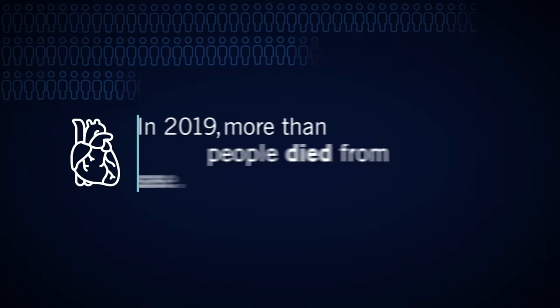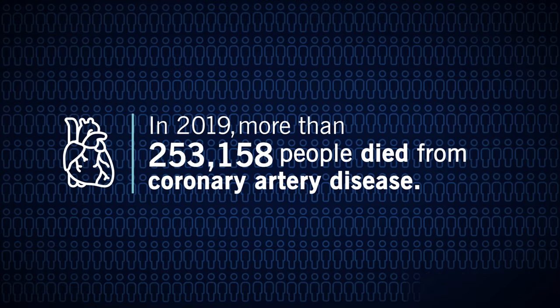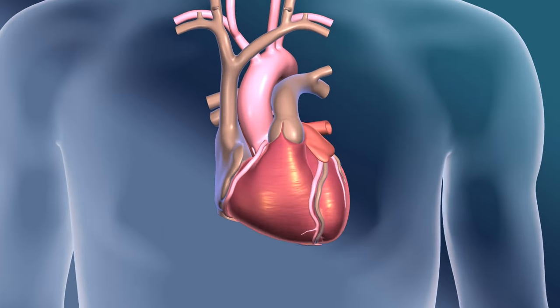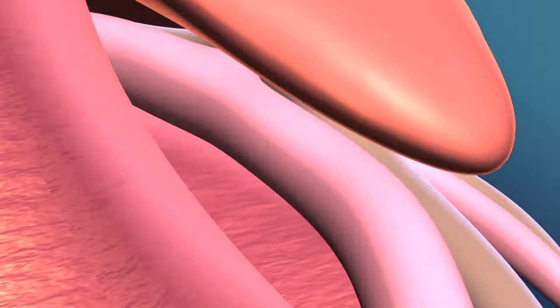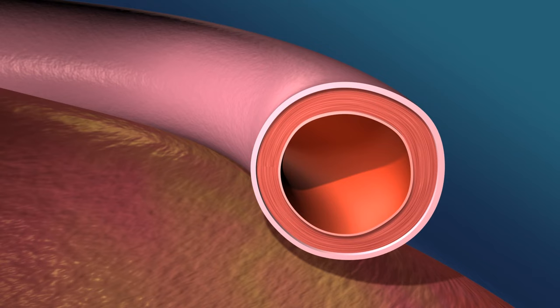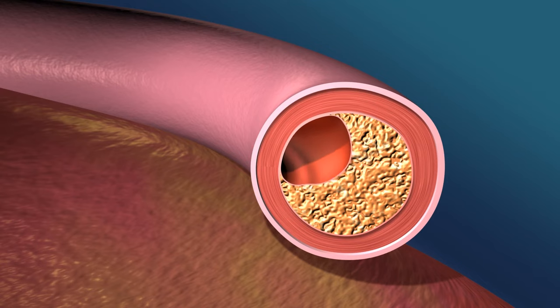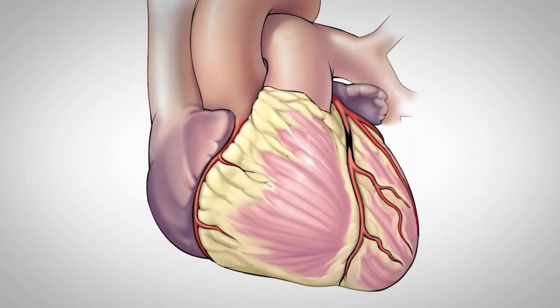More than 360,000 people died from coronary artery disease in 2019. It develops when the arteries in your heart become partially or fully blocked by a fatty material called plaque. As a result, your arteries narrow, meaning your heart muscle doesn't get the blood flow it needs.